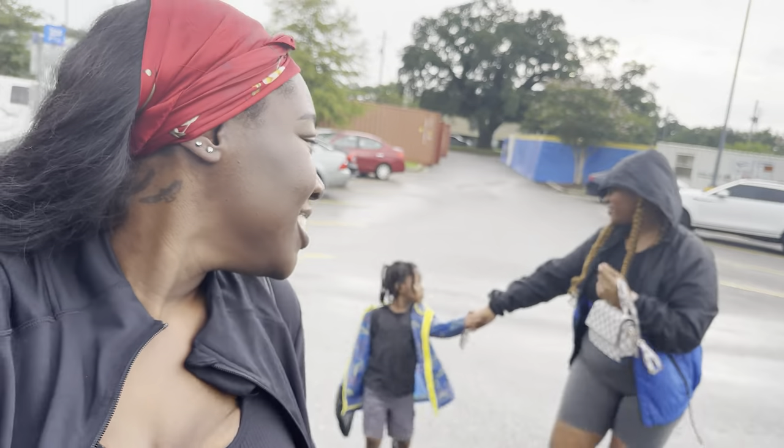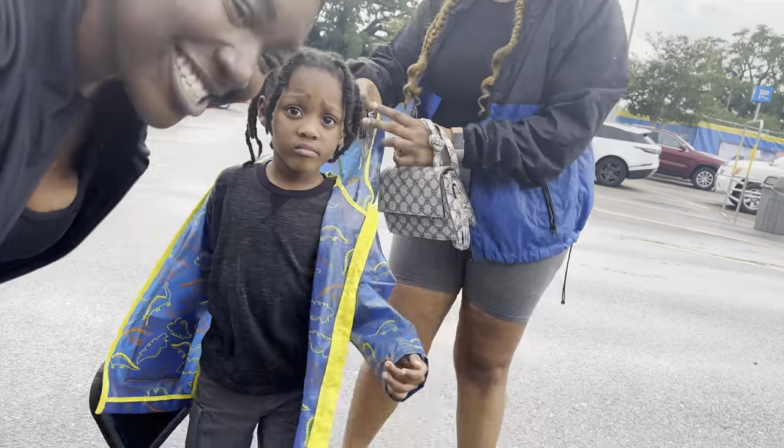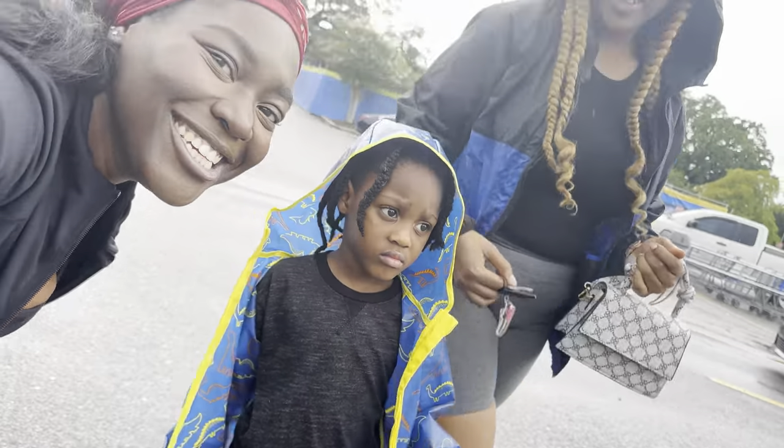Say hey to Nolan — you want to be on the camera? Yeah, you can be on the camera. Say hey, Nolan. This is my nephew, Nolan.